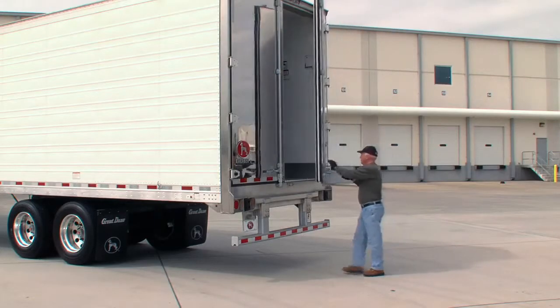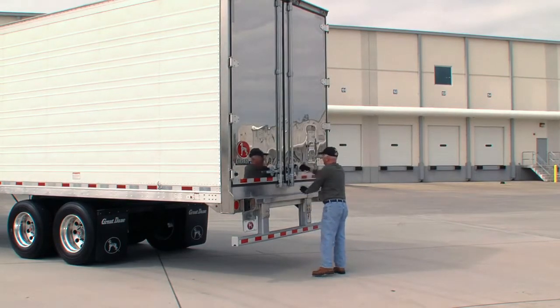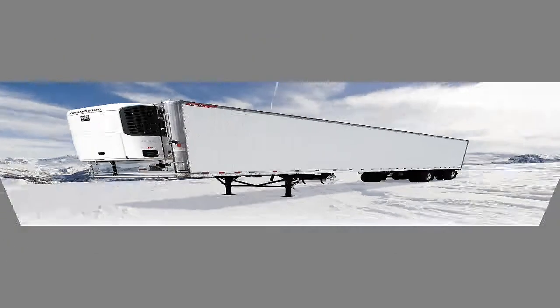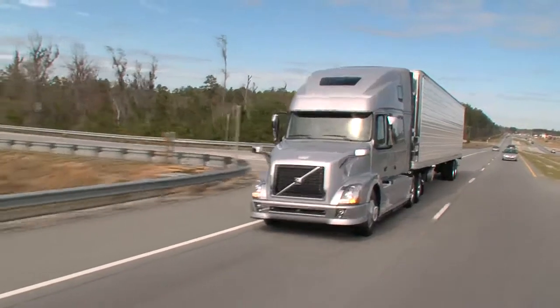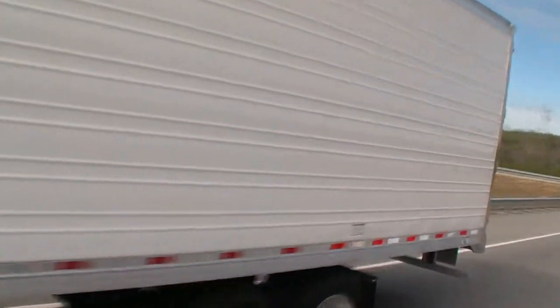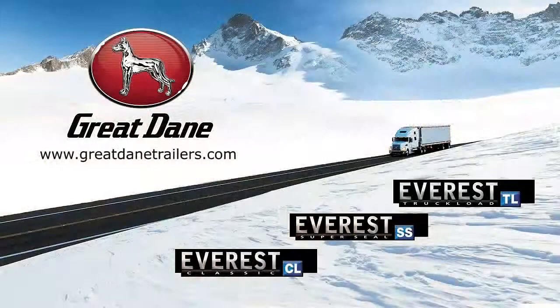All aluminum rear doors, sealed against moisture intrusion, round out the refrigerated envelope. Everest TL, Everest SS, and Everest CL — the latest generation of high-performance reefers made in America. The Great Dane trailer revolution has begun. The trailer reimagined, re-engineered, remarkable.